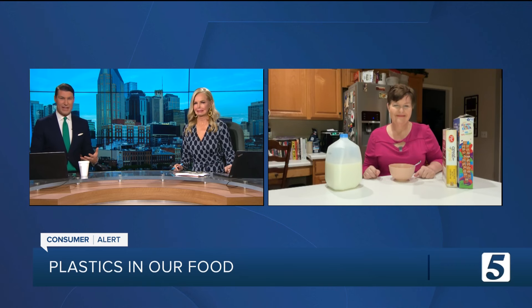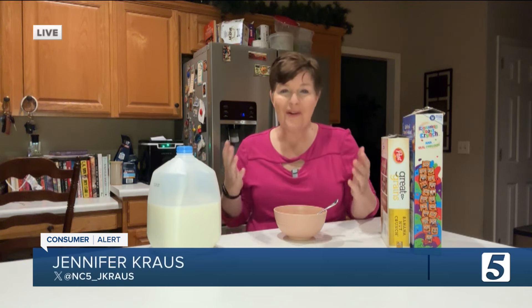Jennifer Krause joins us from her kitchen with more for us this morning. Even saying this, it sounds disturbing. It's gross, isn't it? No one is intentionally eating plastic, but it turns out there are plastic chemicals in a lot of the foods we eat.